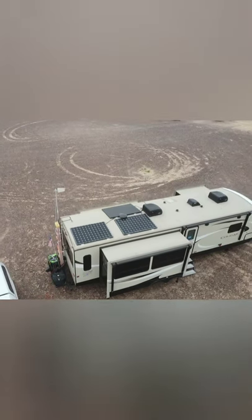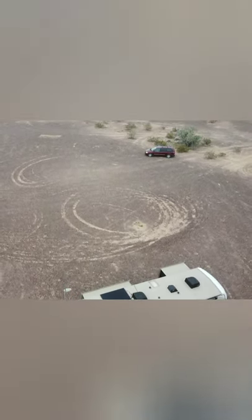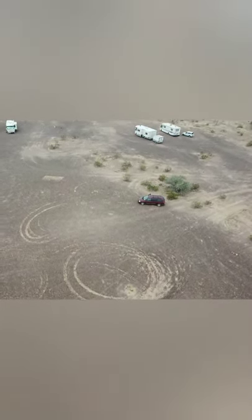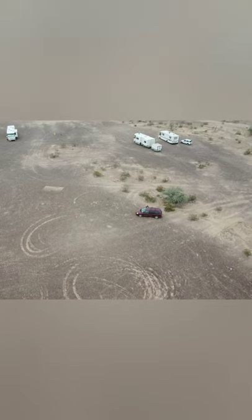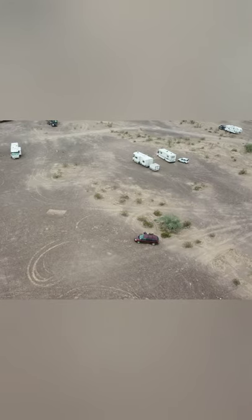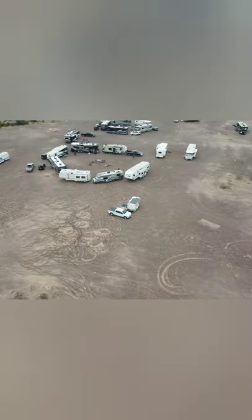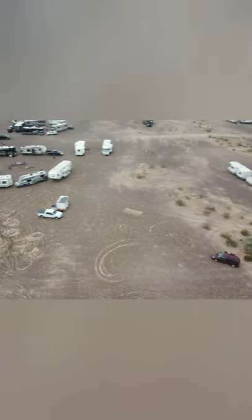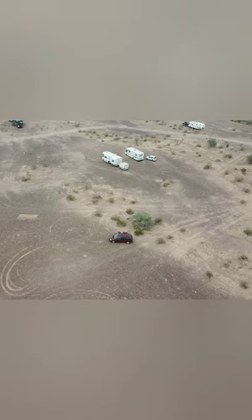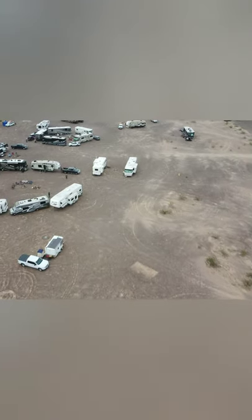This is Arizona around the Quartzsite area — I think it was Roadrunner BLM land. Now there are a bunch of campers out here, which you will see. But most of them — if you want to be safe and secure, you can stay right off the road. Or if you don't want anybody around you, you can go back for miles. You see this group right here that's in a circle like an old chuck wagon? They were all together.